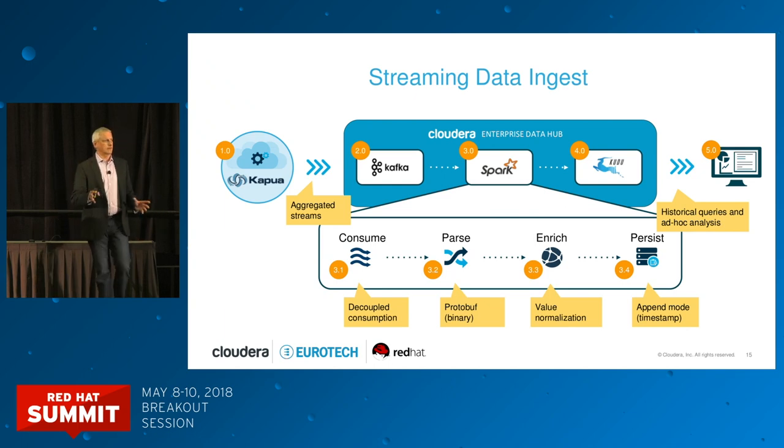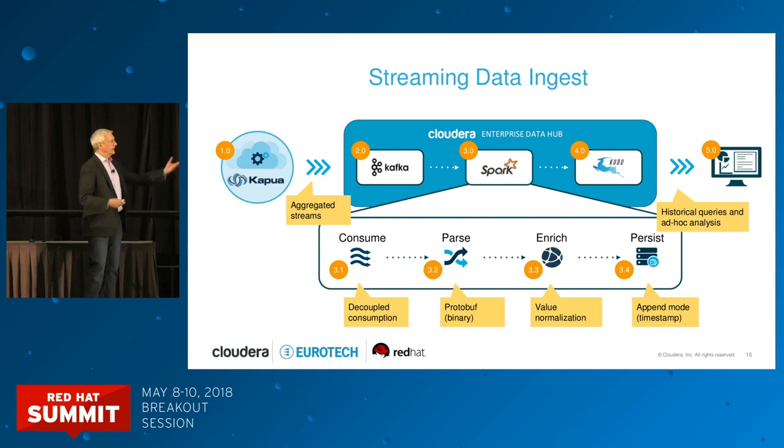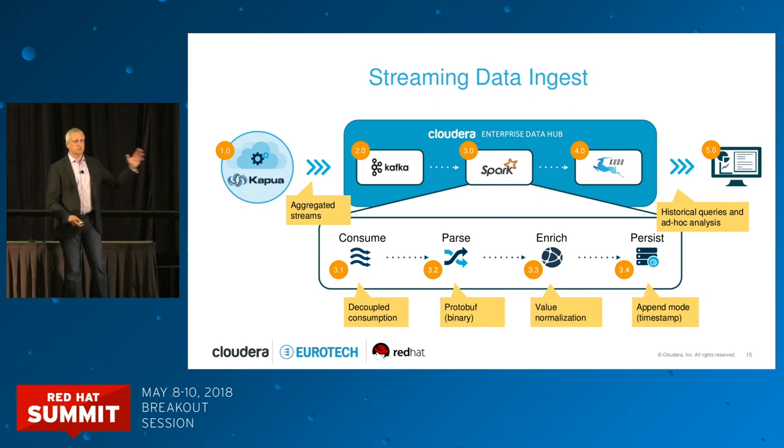For storage, an interesting project is Apache Kudu, which supports two very different access patterns: a long store for reading over the full corpus of data, and random lookups and updates on data. Traditionally in the Apache ecosystem you'd address those in two separate areas — HDFS for sequential reads and Apache HBase for random access — resulting in a complicated lambda architecture. Kudu is a single storage substrate that solves both problems, and we use it in the architecture to persist data and support historical queries.